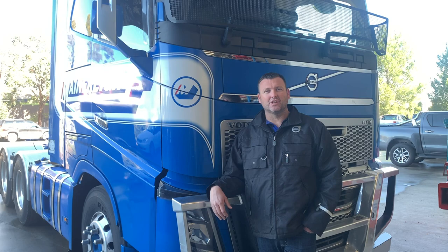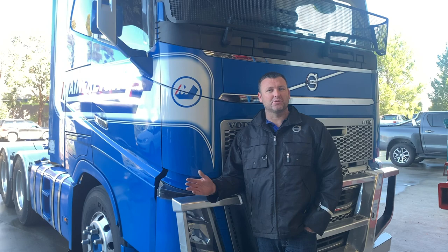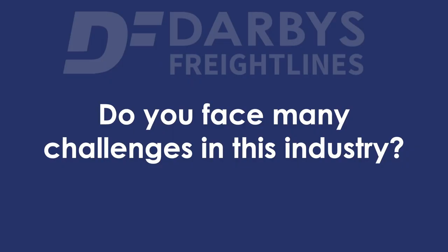One of the best things about this industry is the challenges. There's a lot of challenges involved in transport and doing it effectively. It's making sure that my clients' freight arrives on time, all the time, and making sure that the little challenges that arise for every job are dealt with promptly and fixed, and the freight gets delivered as quickly as we possibly can.